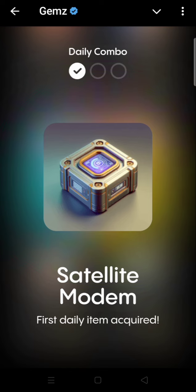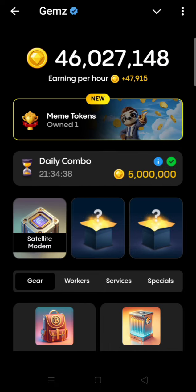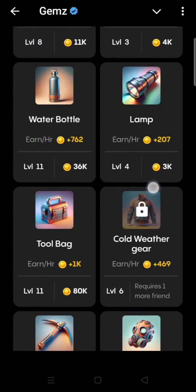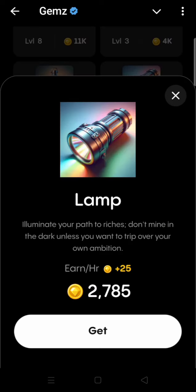The second item is also in the Gear section. This one, Lamp, is the second item of the day.